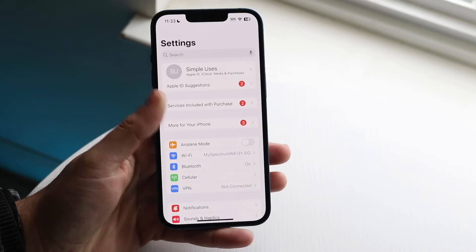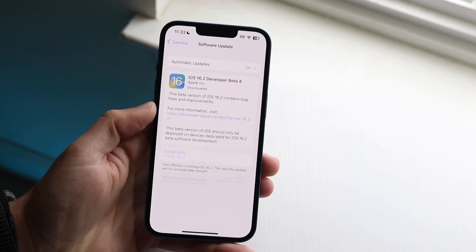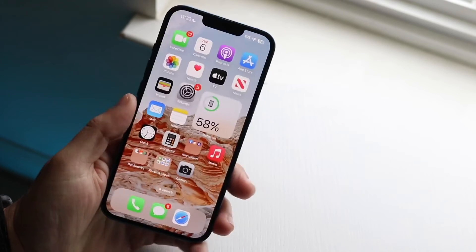You can also try updating your iPhone — or your Mac or whatever device you're signing in on — and see if that ends up fixing it too. Those are pretty much the main ways to resolve the issue.